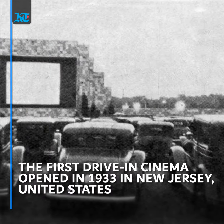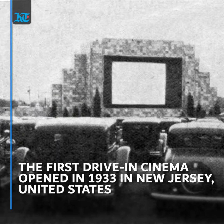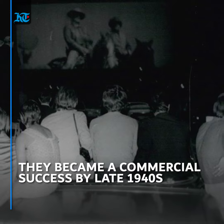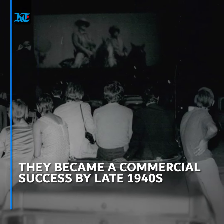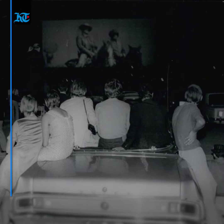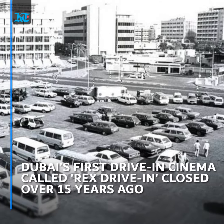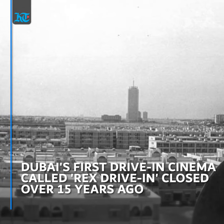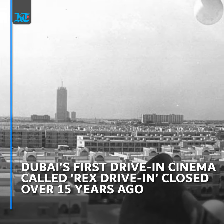Drive-in cinemas first sprung up in 1933 and gained commercial success after the Second World War. This concept isn't new to Dubai either — it will be a trip down memory lane for many old-timers who would have fond memories of the Rex drive-in on Al Khawaneej Road, which closed its operations over 15 years ago.